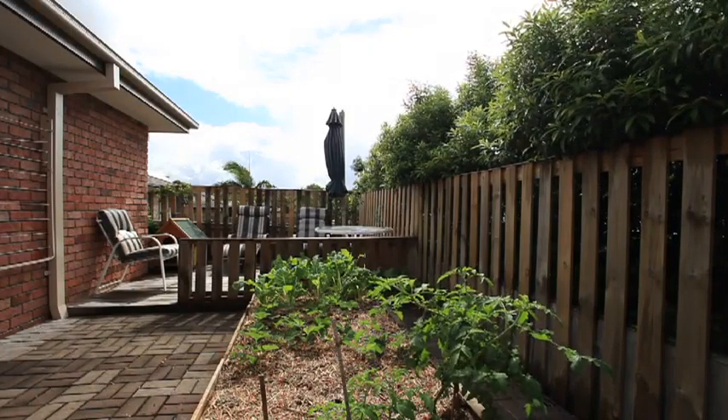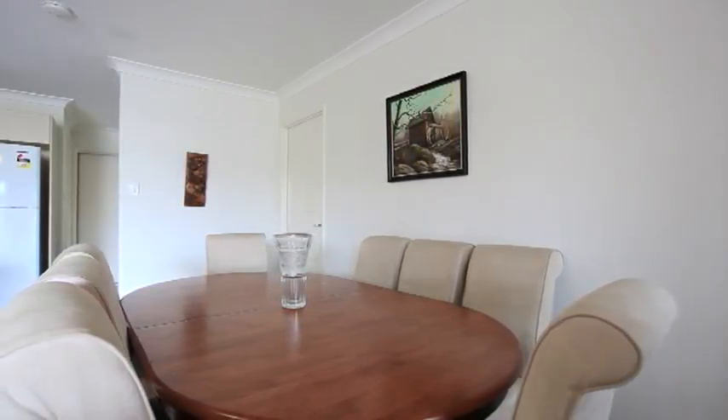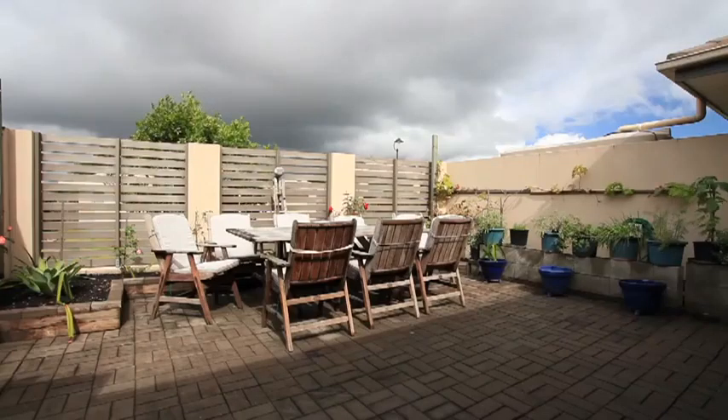Upper Coomera is located in the fastest-growing corridor in southeast Queensland and offers easy access to the M1 motorway. Duplex 2, 1 Bennett Way, Upper Coomera.